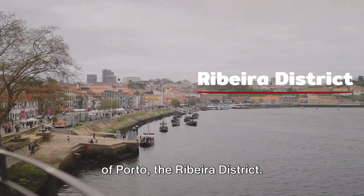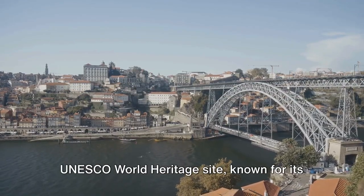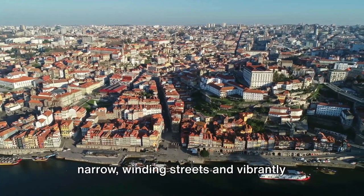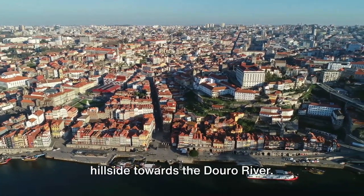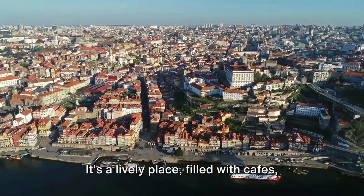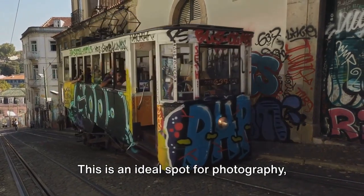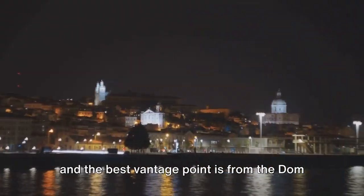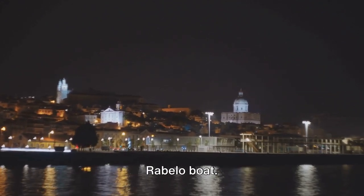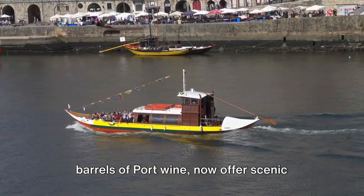Let's start our exploration in the heart of Porto: the Ribeira District. This bustling riverside district is a UNESCO World Heritage Site, known for its narrow, winding streets and vibrantly colored houses that tumble down the hillside towards the Douro River. It's a lively place filled with cafes, street artists, and performers. The best vantage point is from the Dom Luís I Bridge or aboard a traditional Rabelo boat — once used to transport barrels of port wine, now offering scenic cruises along the river.